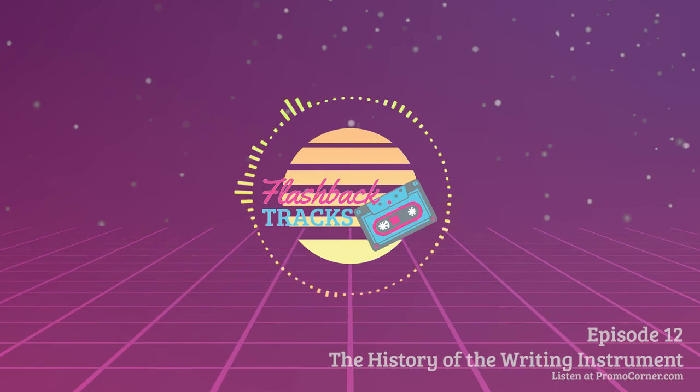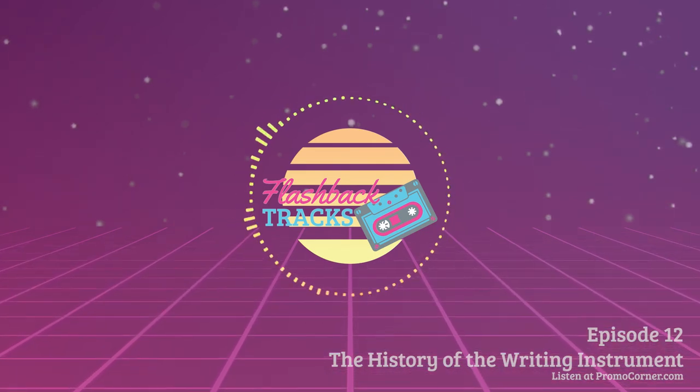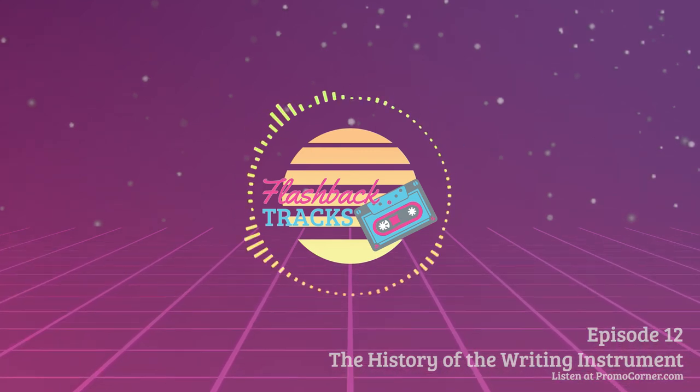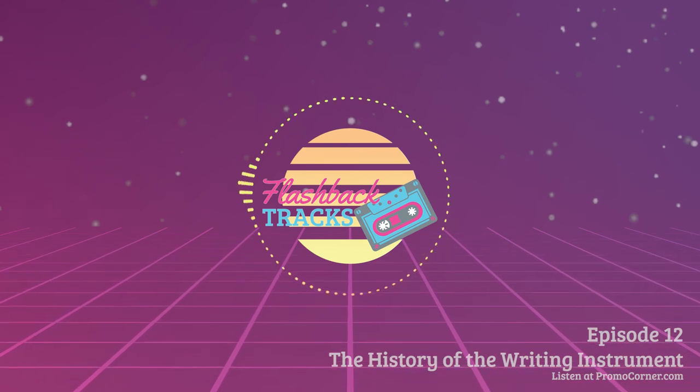Travel back in time with us next Friday as we share more clips from the 80s and 90s on another rad episode of Flashback Tracks, exclusively on Promo Corner. Time to bounce.